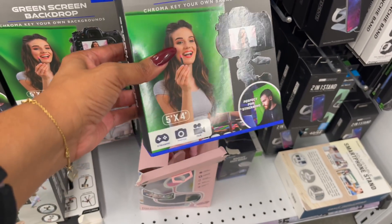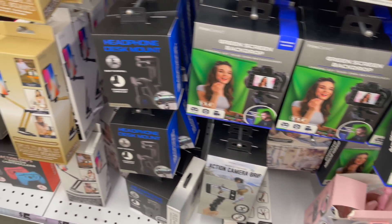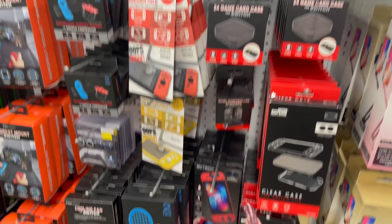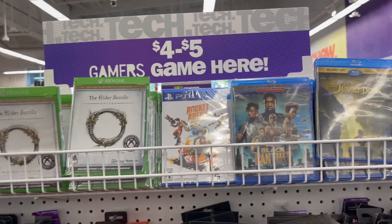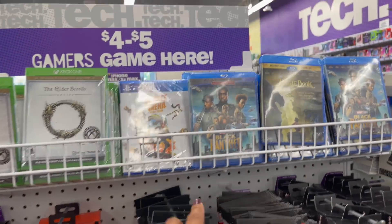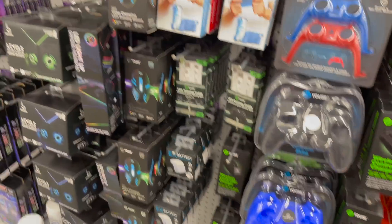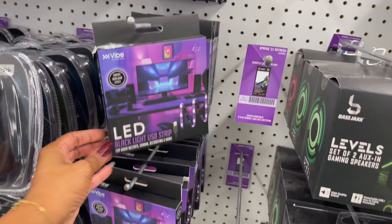The Prime Connect green screen backdrop is the easiest way to immerse yourself in a digital environment using chroma key application software — not included. It's five by four feet for five bucks — not a bad deal if you're interested! They also have headphone mounts, foldable phone stands, Nintendo Switch tennis rackets, Xbox One and PS4 games, DVDs like Black Panther and Jungle Book for five dollars, headrest mounts, and LED USB light strips for five dollars.